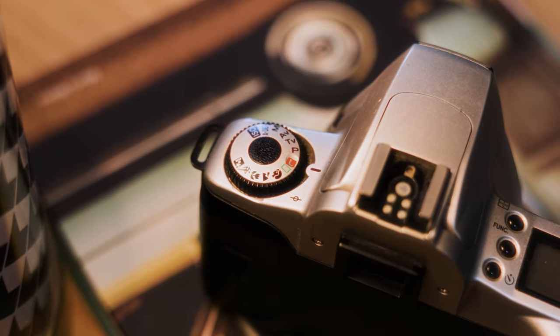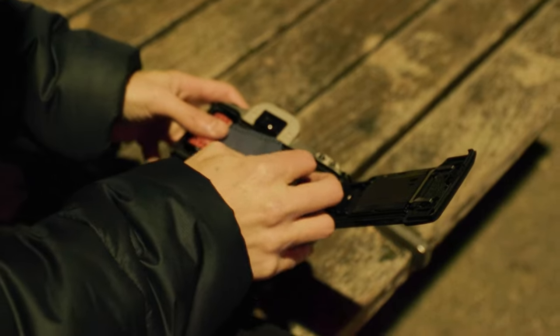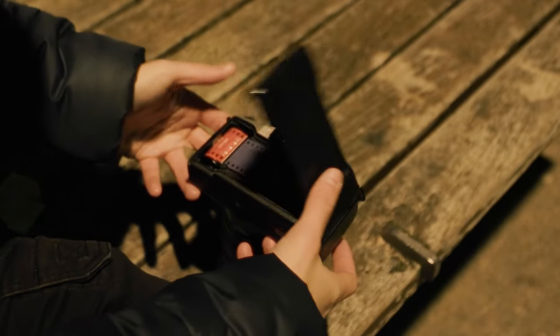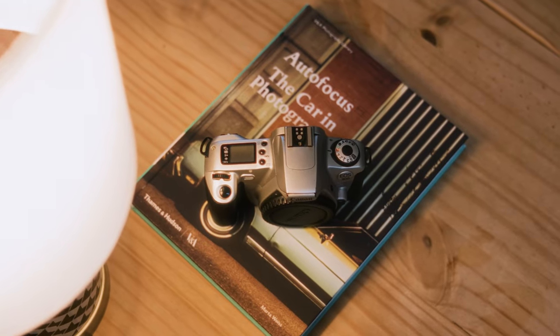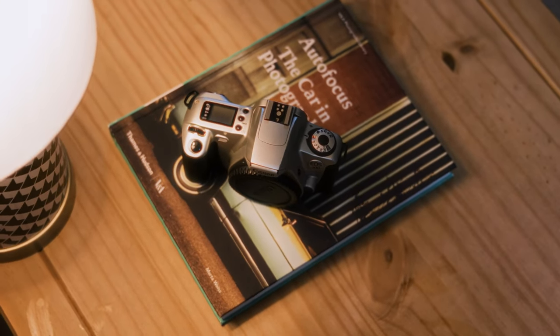The EOS 300 includes priority modes and even autofocus. Loading film is easy as well — just pull the leader out, place it, close the back of the camera, and you'll see it automatically unwind your film ready to shoot. If this didn't take 35mm film, I think people would assume it's just an old DSLR. It's a simple piece of kit, and for someone like me who lacks film experience, simple is why I like it so much.